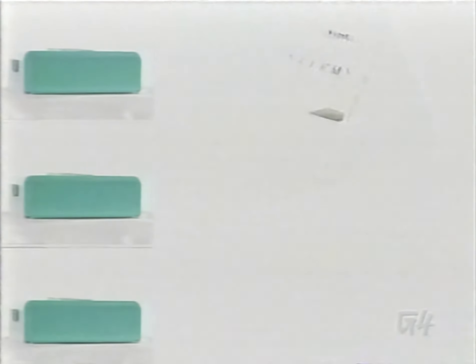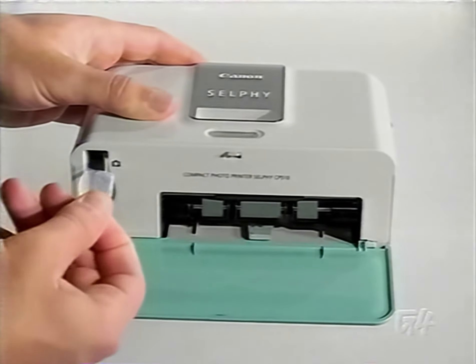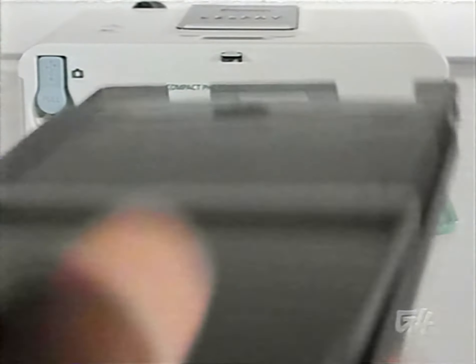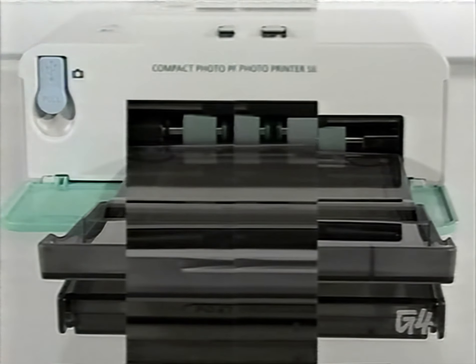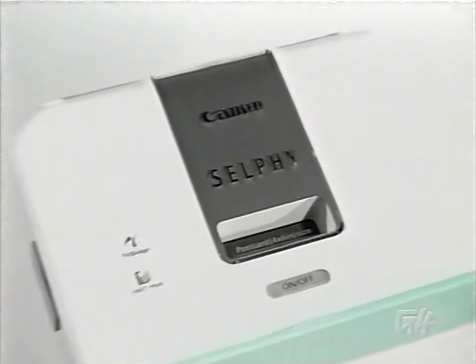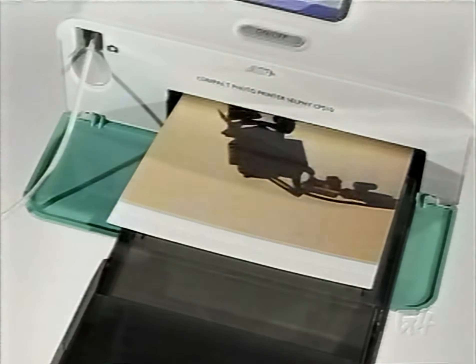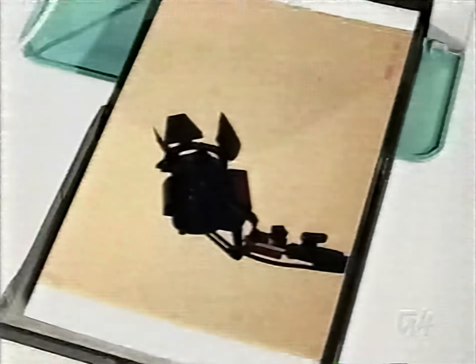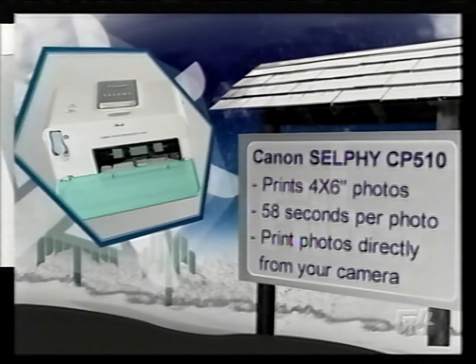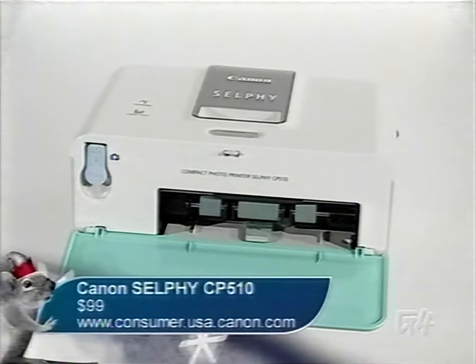I'm sure you can't think of one person who likes spending money developing film. I mean, what are we, in the Cretaceous period? These days, even the Amish can print out their digital photos using the Canon Selphy CP-510. This inexpensive photo printer uses dye sublimation to print your memories out in 300 by 300 dpi. The Canon CP-510's small footprint won't clutter up your tiny apartment, and here's the best part — direct print to the Selphy for just $99.